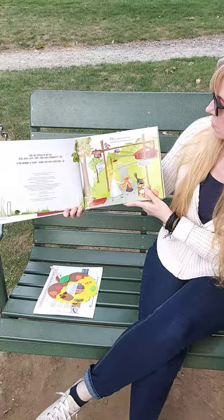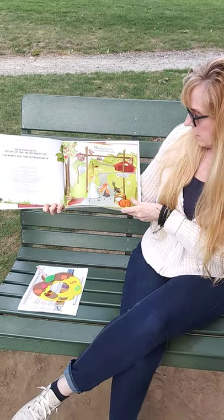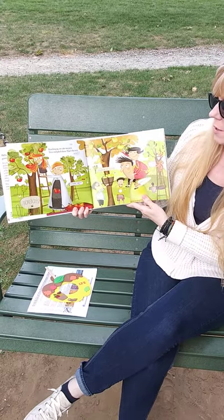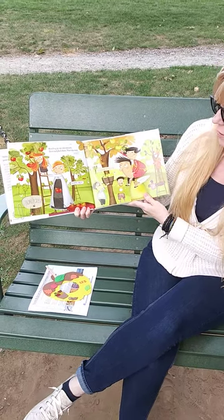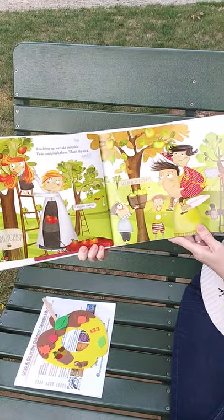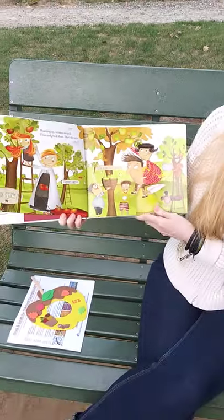Hello apples in the trees, growing just for mom and me. Reaching up, we take our pick, twist and pluck them — that's the trick. And you can see different types of trees behind them: Honeycrisp, Granny Smith, Golden Delicious, and Fuji apples are growing.